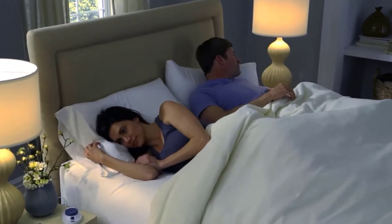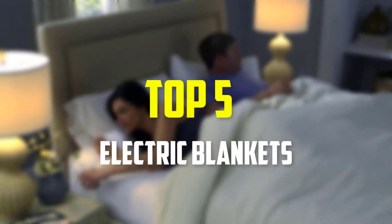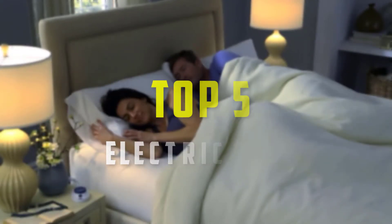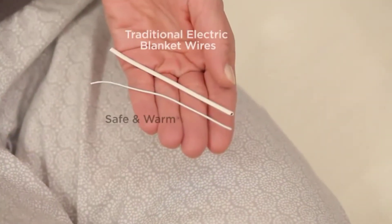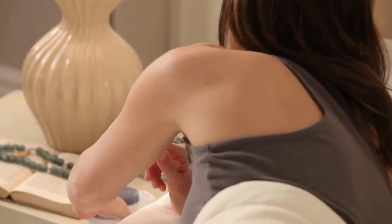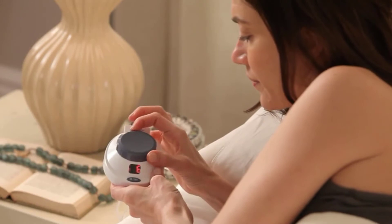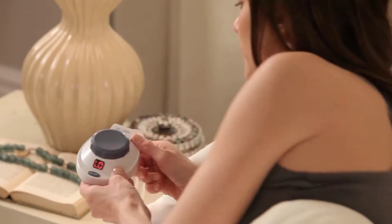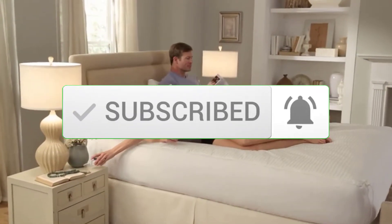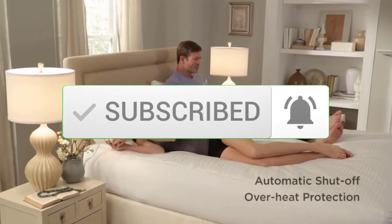Hey guys, in this video we're going to be checking out the top 5 best electric blankets available on the market for their true quality. I made this list based on my personal opinion and hours of research, listing them based on popularity, quality, price, durability, and user opinions. For updated pricing, check out the description below, and make sure to subscribe for more reviews. Let's get started.